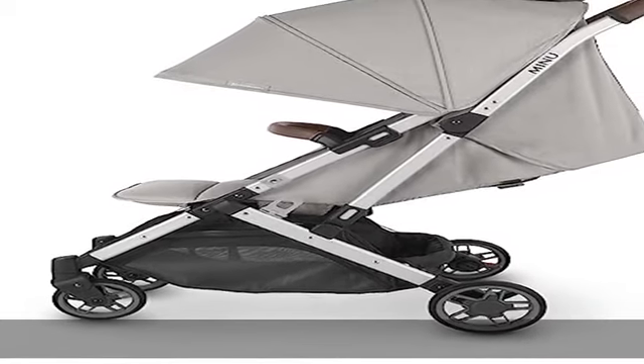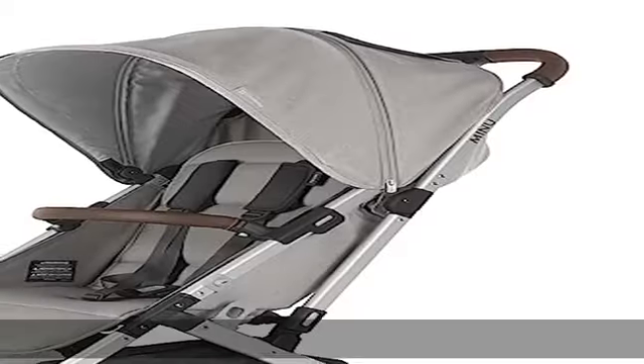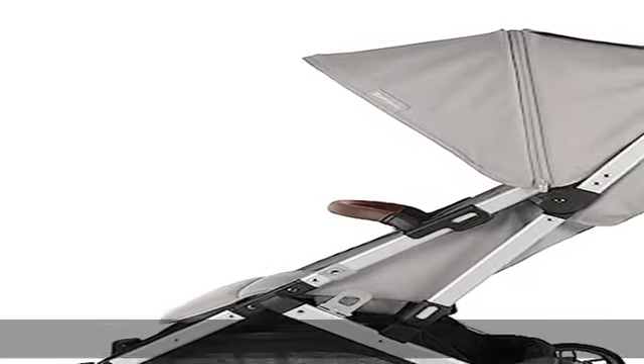Adjustable leg rest. Easy access basket with 20 pounds weight limit. 100% full grain leather bumper bar included. Suitable from birth with bassinet accessory or infant car seat. See more product details in the description to get this product today at the best price.